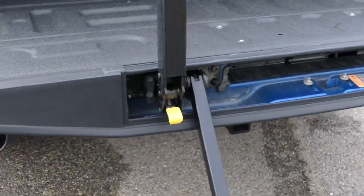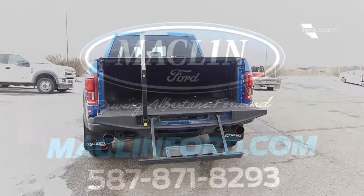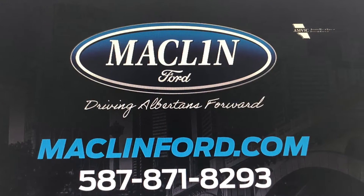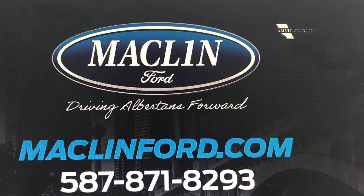Thanks for watching. There is a lot more to show you about this Ford F-150 Raptor than I can show you in this quick video, and we would love to show it to you in person. For more information or to book a test drive, go ahead and click that link below in the description. You get to choose whether you want to come visit us in person at our store, or if you want us to bring this Ford F-150 out to you at your Calgary area home or office for your test drive. Have yourself a fantastic day!